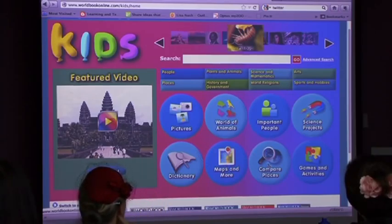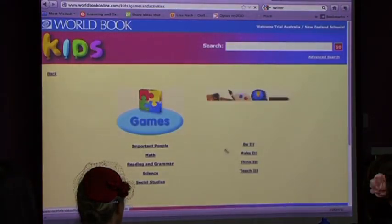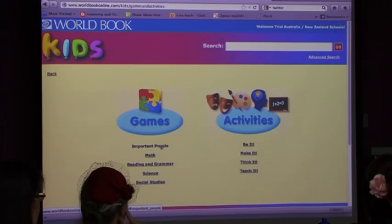You've got Compare Places - they can compare different states of Australia or two different countries. Schools were loving this with the Olympics - they could actually compare the countries. There are also lots of games and activities. When they've finished their research, we have lots of interactive games: maths games, reading, grammar, puzzles, match the flag - which was great with the Olympics as well.